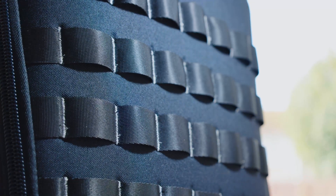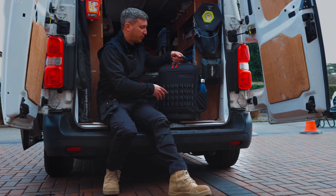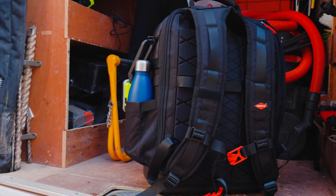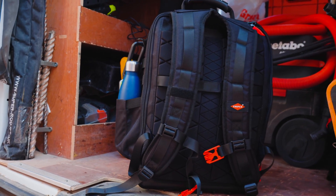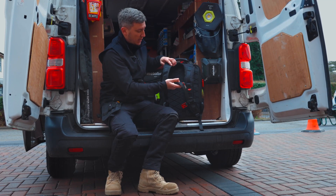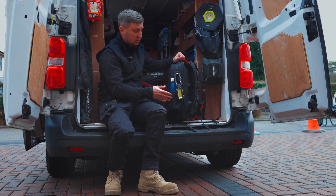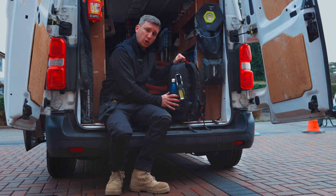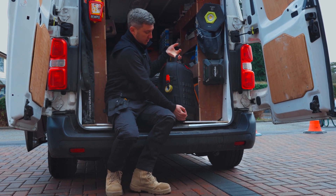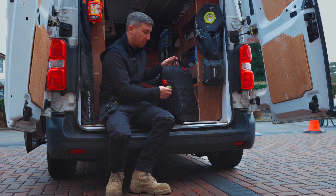There is also reflective stitching on this bag, so if you are carrying this at night time, you will get some reflectiveness. On the back, there are padded straps and a padded back as well. You also have a chest strap when carrying. There are side pockets, a pocket for your water bottle, a D-ring, and on the opposite side, more external pockets as well as a tape loop.